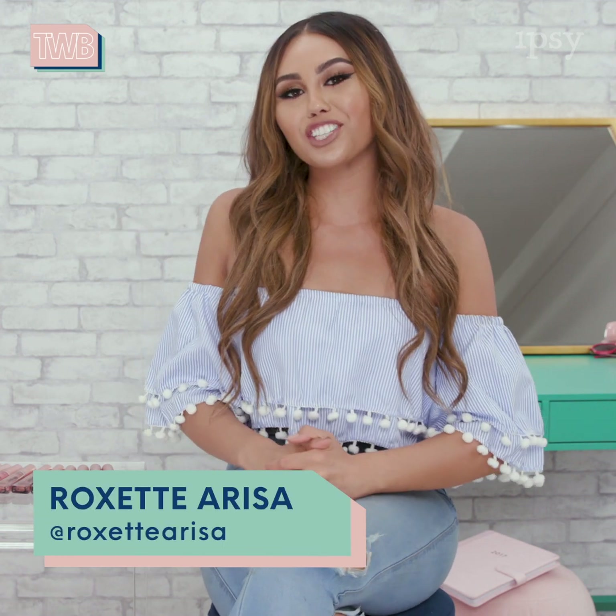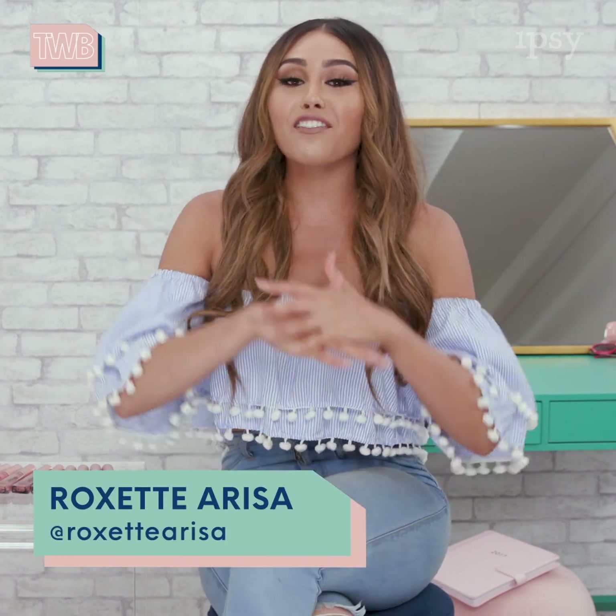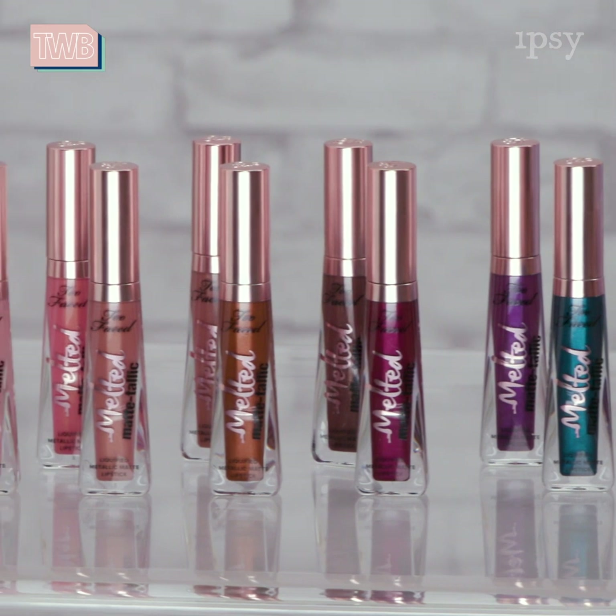Hey everyone, I'm Roxette Arisa and you're watching This Week in Beauty with Ipsy. So today I have a very exciting launch to tell you guys about. Too Faced Cosmetics actually just released a brand new line of Melted Metallic Liquid Lipsticks.